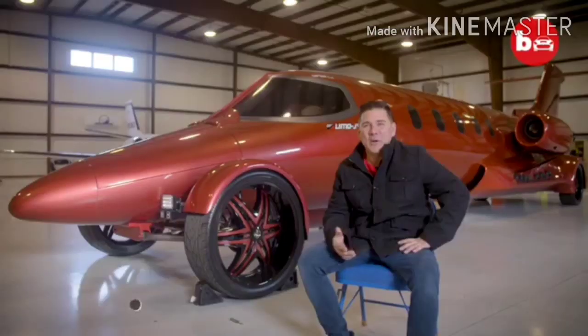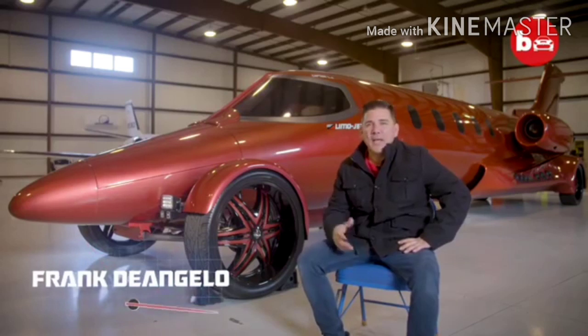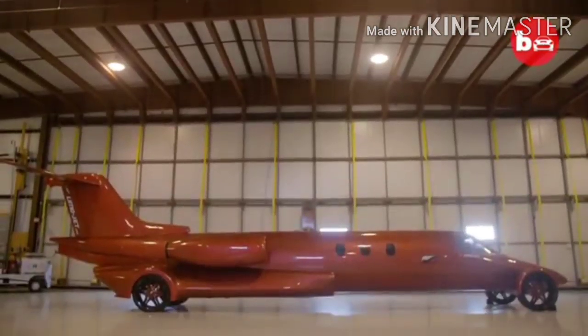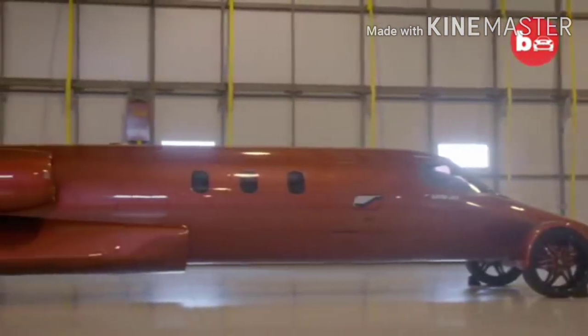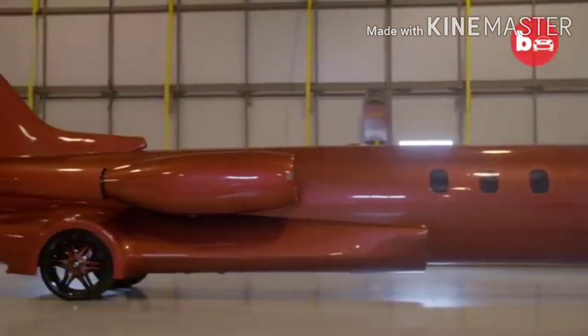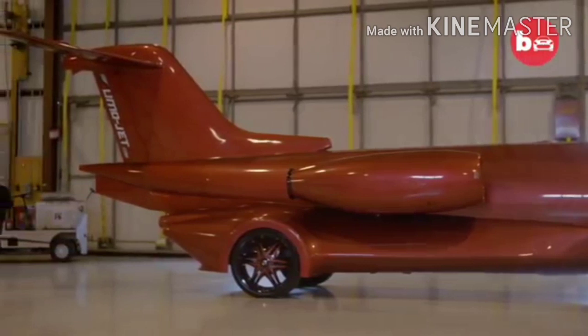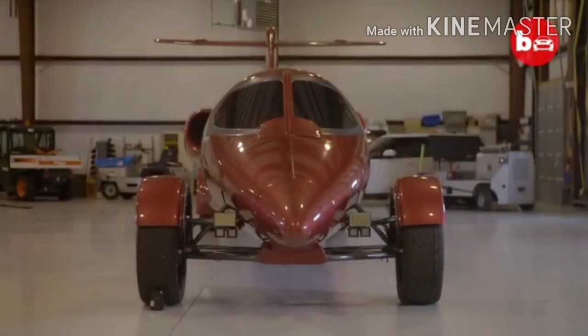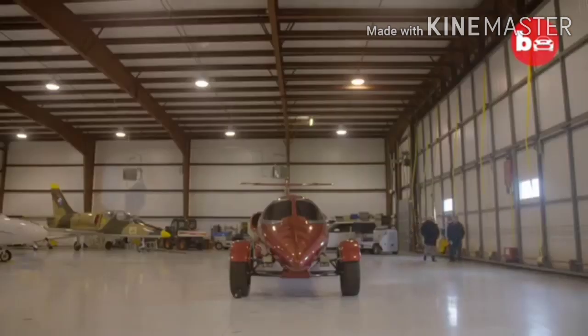My name is Frank D'Angelo. I'm one of the owners of Jet Setter Incorporated, and behind me I have the LimoJet. I've always had a passion for cars. It really started when I was in the limousine business — I owned a company called Exotic Coach where we would custom-create some of the craziest limos on the planet. When I was approached with this idea, it made logical sense.